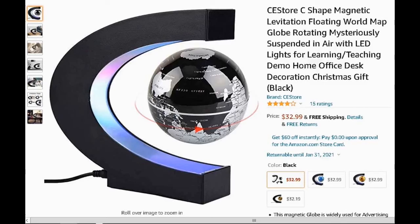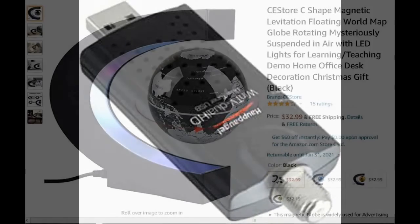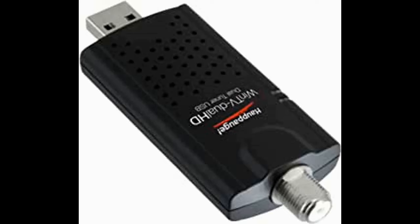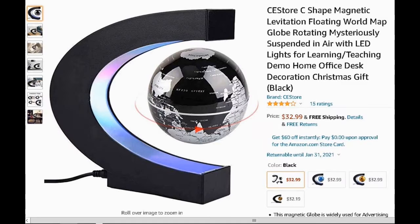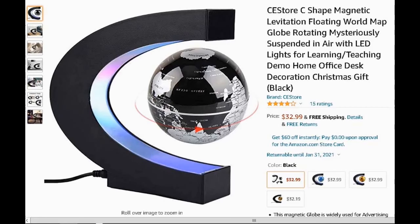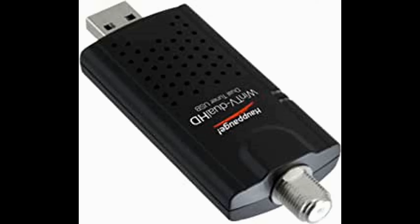Now this is the levitating globe — a beautiful globe that just floats in the air. It's a map of the whole world and it gives a beautiful LED light. You can just watch it floating. This is amazing — a cool little thing you can buy as a gift or keep for yourself. And the digital tuners that you can connect to your computer, PC, or desktop and get free over-the-air channels in your area from an indoor or outdoor antenna.